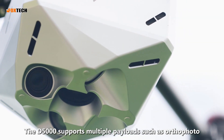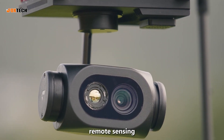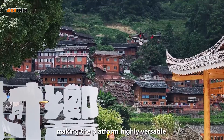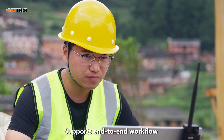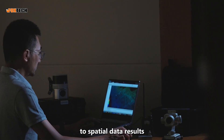The D5000 supports multiple payloads, such as orthophoto, oblique, remote sensing, LiDAR, and video modules, making the platform highly versatile and able to meet diverse client data acquisition needs. It supports an end-to-end workflow from automated 3D mission planning, real-time flight monitoring, and data pre-processing, to spatial data results.